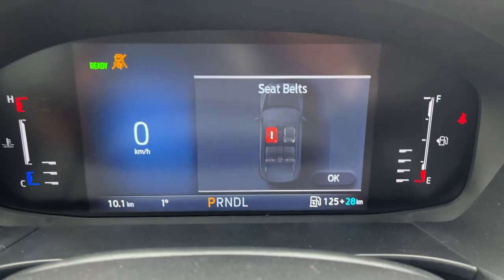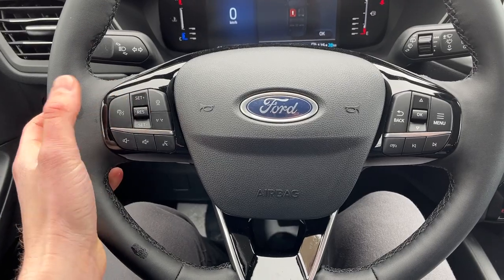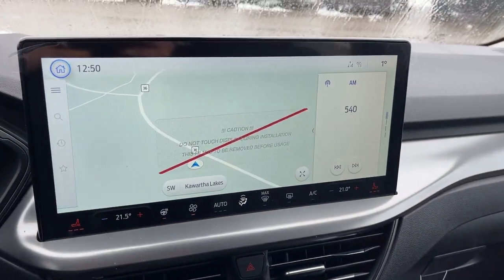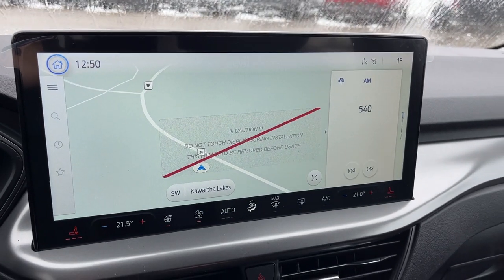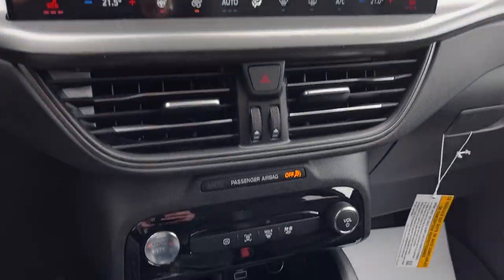Stepping in the vehicle you have your customizable digital display right behind the steering wheel. The steering wheel is really nice and it is heated. You also have your adaptive cruise control and lane keeping system. There's a beautiful 13.2-inch center display with connected navigation, your reverse camera, heated seat and wheel controls, and dual climate zones.